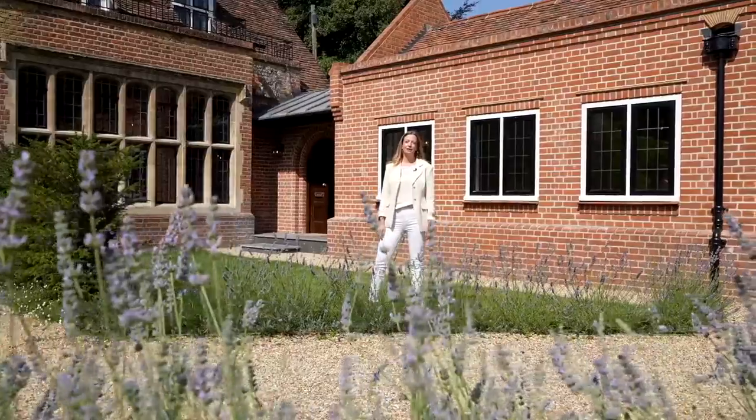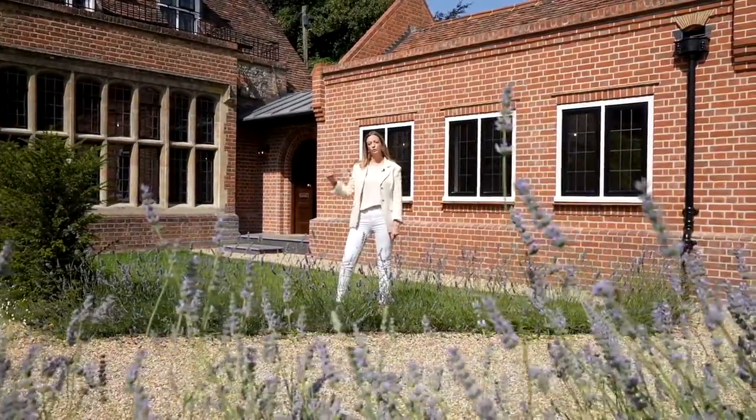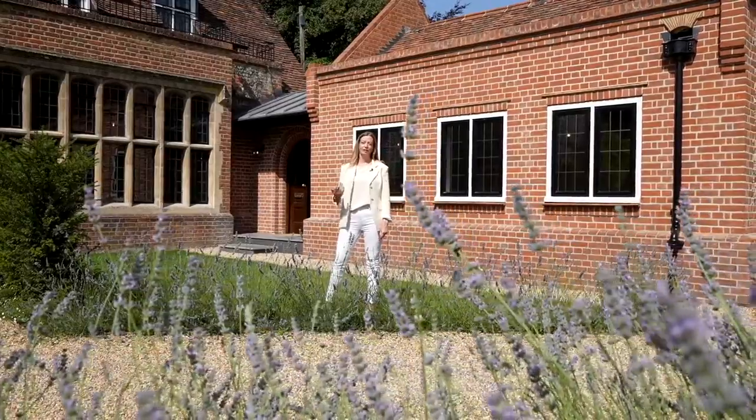Hi, I'm Gemma from Mr and Mrs Clark. I'm really excited to show you Higginson House, part of this beautiful historic Marlowe mansion. Come and have a look.